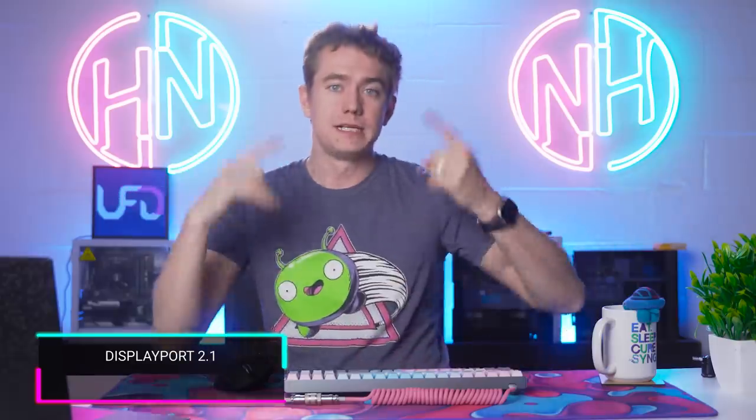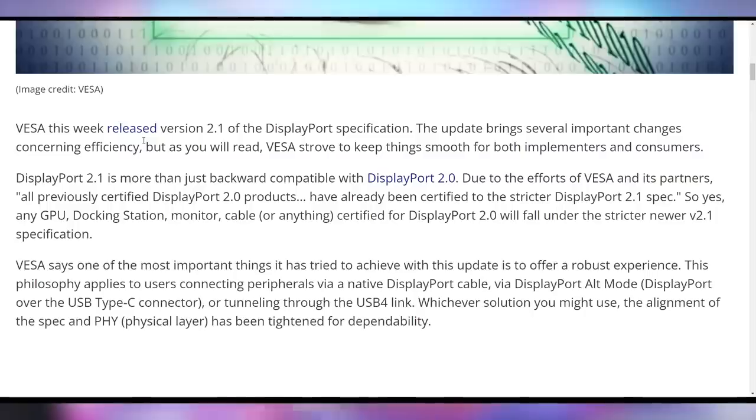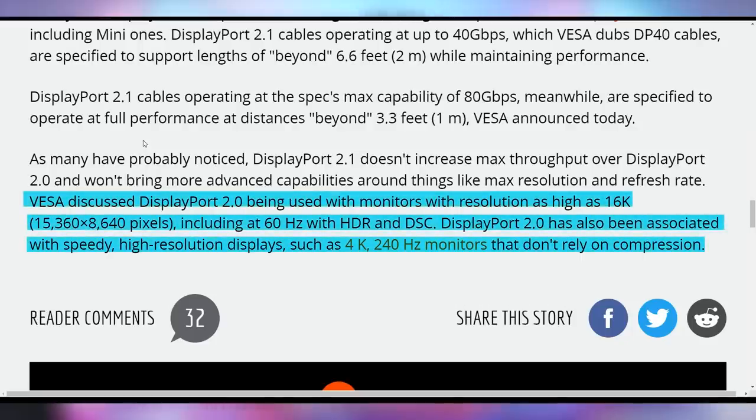We're in the midst of a transition when it comes to graphics and display standards. DisplayPort 2.1 was announced yesterday — this is the specification coming to RDNA 3 GPUs, whereas NVIDIA was like 'nah, you get DisplayPort 1.4a.' According to VESA, everything that's been certified 2.0 will still work with 2.1. There will be DisplayPort DP40 cables supporting up to 40 gigabits throughput and DP80 cables supporting up to 80 gigabits per second — good for 16K at 60Hz or 4K at 240Hz without display stream compression.